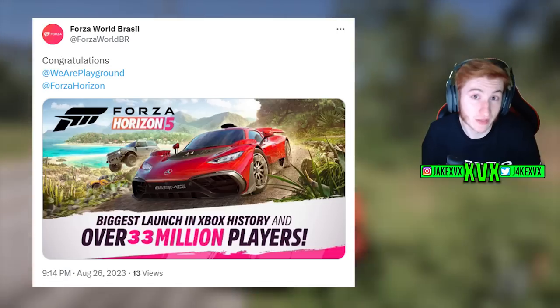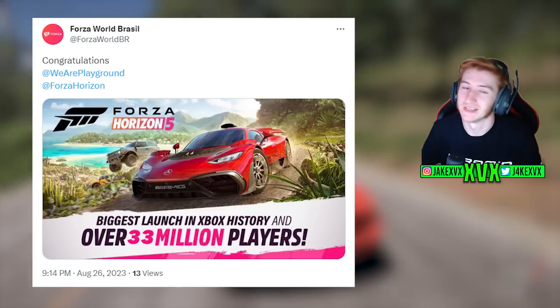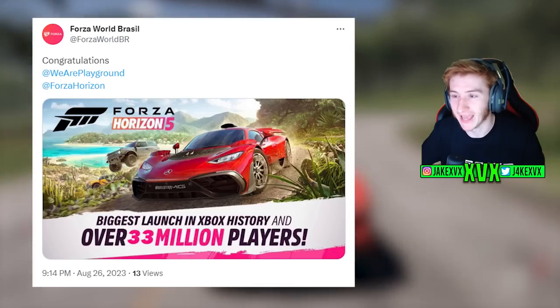It is one of the best racing games out there. Some would argue that it's not, but in terms of open world at the moment, it's definitely up there. 33 million players — the biggest launch in Xbox history.